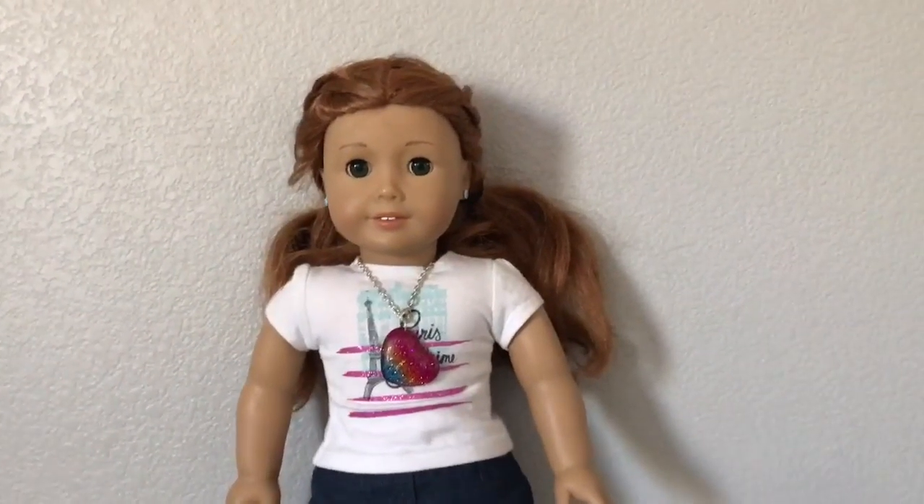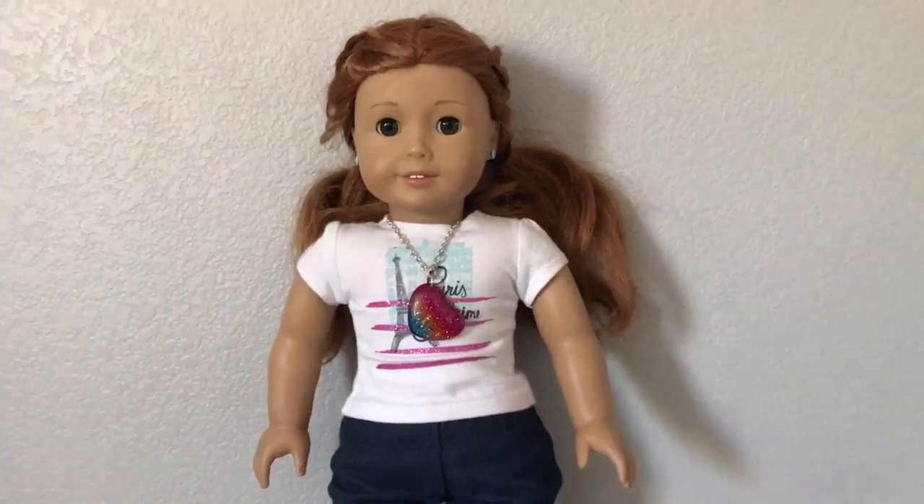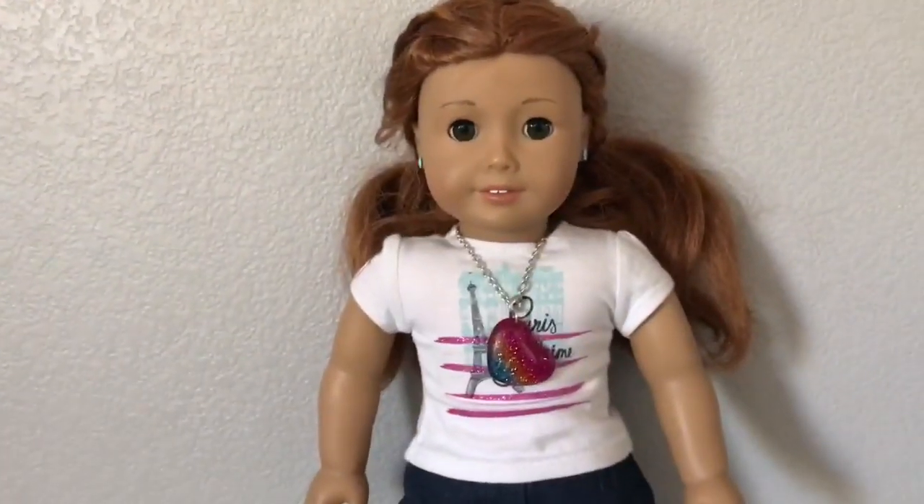Hey everybody, it's AJ for Snacks, and today I'm going to be showing you my Disneyland haul. About a month ago I went to Disneyland and I got a bunch of things, so let's go ahead and get started.